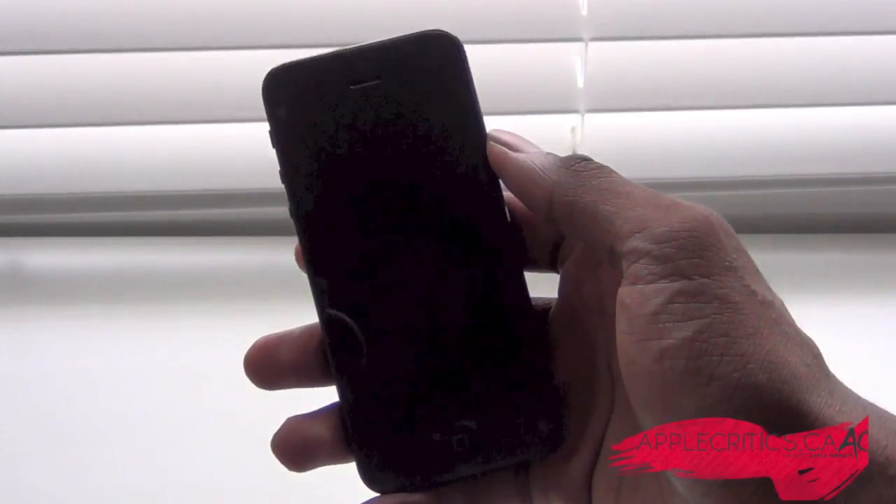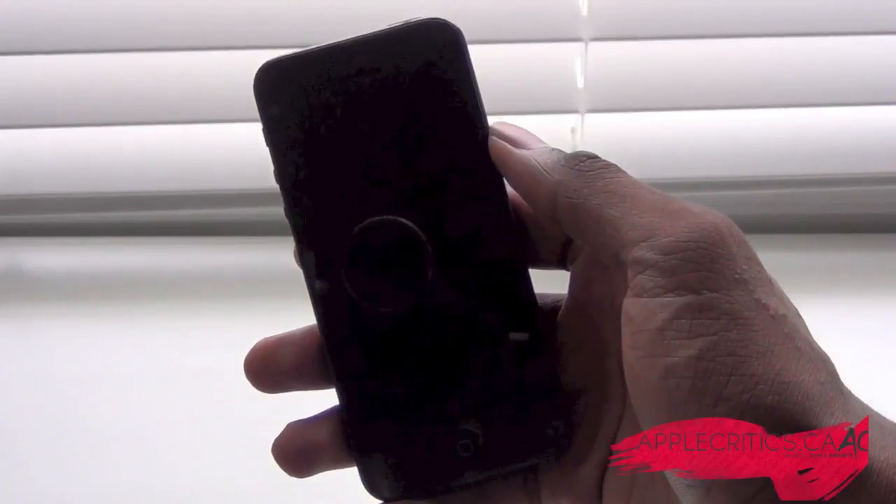Hey guys, what's up? It's AppleCritics from AppleCritics.ca, and in this video I'll be taking a look at iOS 7.